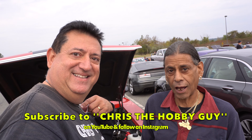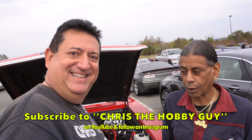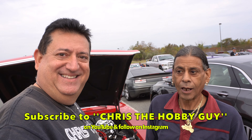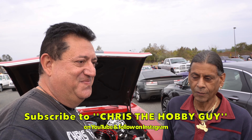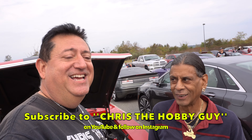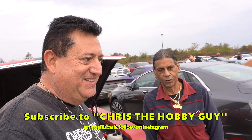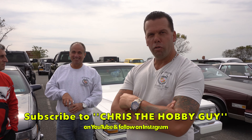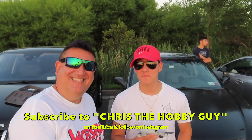Thank you so much for showing us your car. Go on his website and you'll see a bunch of beautiful cars. It was a pleasure — I love your car. Subscribe to Chris the Hobby Guy — he's amazing.